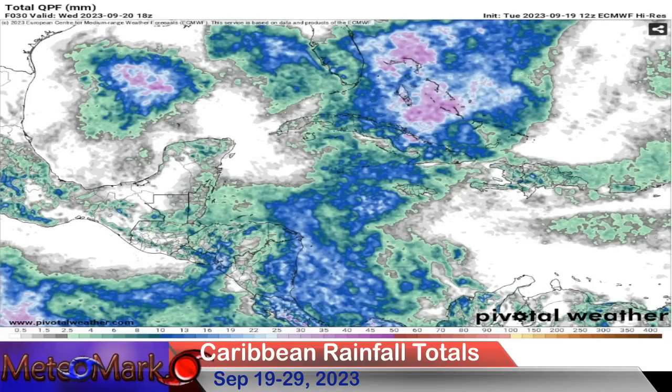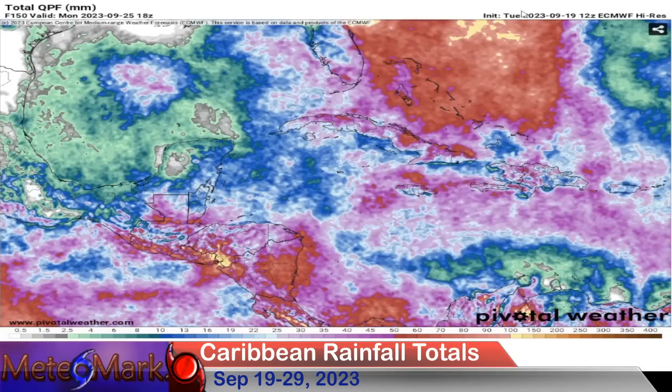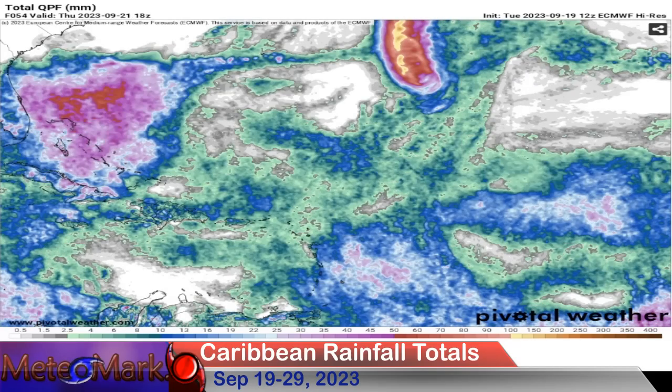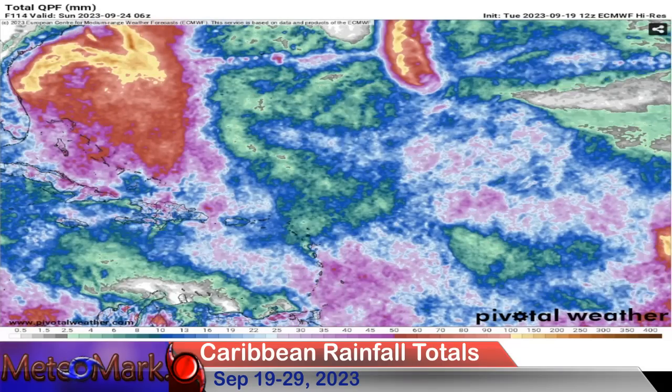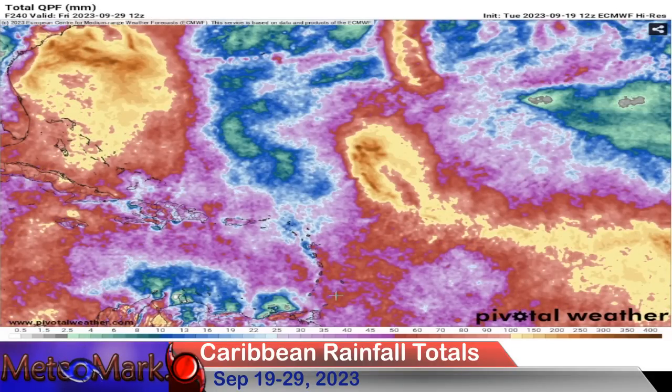Into the western Caribbean, the weekend brings some showers — about 13 to 26 millimeters on average. But next week we really pile it up around Jamaica and the Cayman Islands. By the 29th, upwards of 80 to 100 millimeters — that's over three to four inches of rain. In the eastern Caribbean, the Lesser Antilles down through Grenada and into Trinidad and Tobago will see a tropical wave move through this weekend, with our potential tropical system bringing 70 to 90 millimeters — about two and a half to three inches. Around Puerto Rico, expect 40 to 60 millimeters, or about two to two and a half inches.